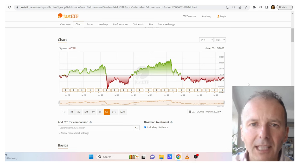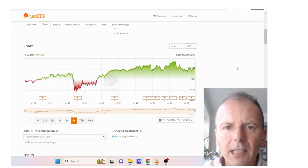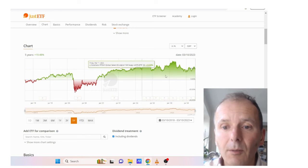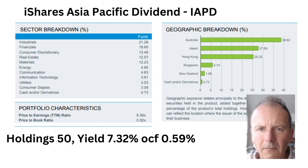Now we've got the X-Trackers Stoxx Global Select Dividend 100, ticker XGSD. Yield 7.49%. It targets the highest dividend-paying stocks weighted by annual net dividend, with the largest component capped at 10%. It excludes emerging markets. Fees 0.5%. Including dividends, the five-year performance is reasonable at nearly 20%. If we exclude the dividends it doesn't look so good, but it may still be worthy of further consideration.